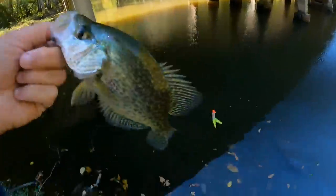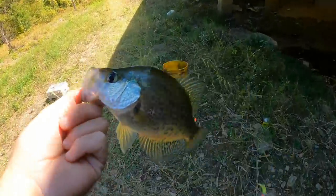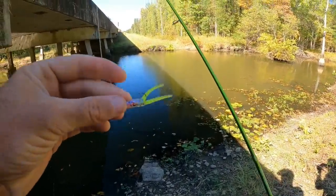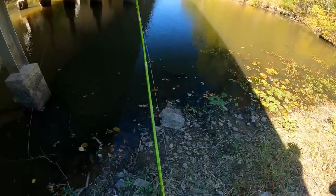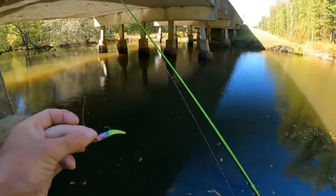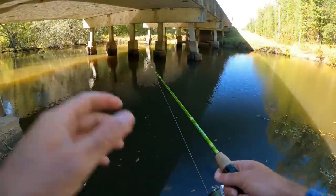We got ourselves another keeper — that's four good slabs. That's crazy. I just kind of changed up the presentation. I thought it was snagged. I couldn't even feel it — the wind was blowing so hard. I just took the bobber off and was reeling this little crappie magnet real slow through the water column. I didn't feel the bite. I just felt some weight and it was a good one. We're going to try to replicate that before we head out.